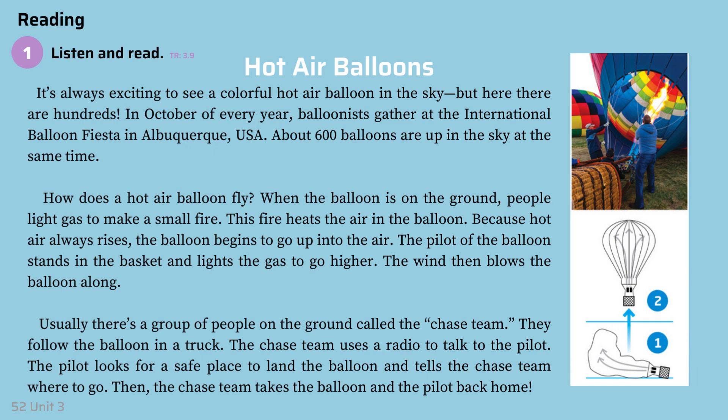Usually, there's a group of people on the ground called the chase team. They follow the balloon in a truck. The chase team uses a radio to talk to the pilot. The pilot looks for a safe place to land the balloon and tells the chase team where to go. Then the chase team takes the balloon and the pilot back home.